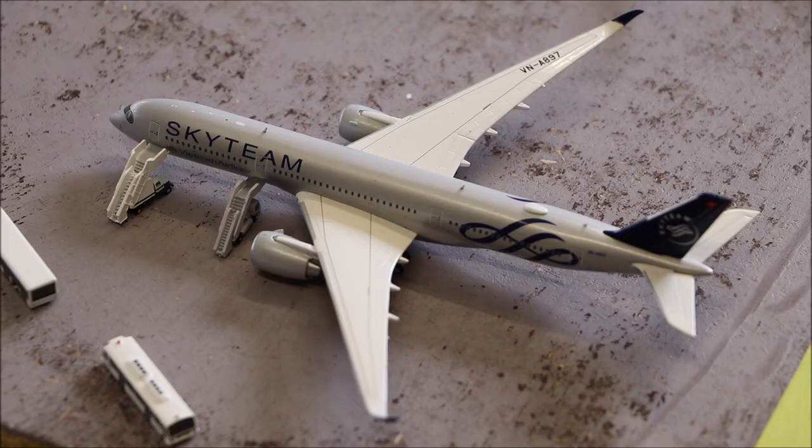Over here we have the Vietnam Airlines Airbus A350-900 in the SkyTeam livery. It's just getting its passengers boarded just before it departs.